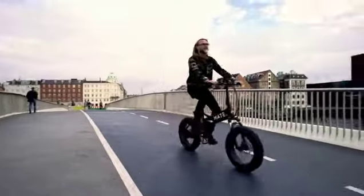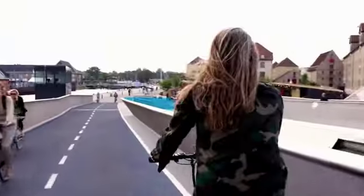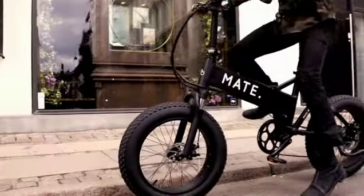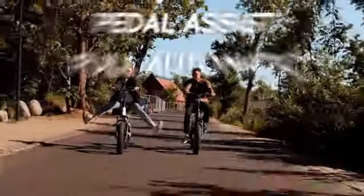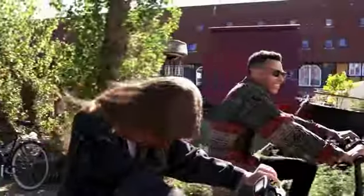Whether you're into adventure, leisure or just need a bike to get to work, Mate X guarantees a cool, safe and unique riding experience. Let the bike do the work and cruise at 20 miles per hour for up to 80 miles on a single charge.